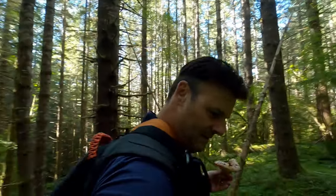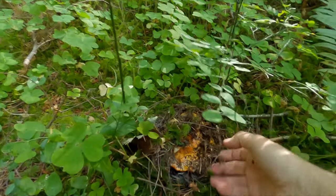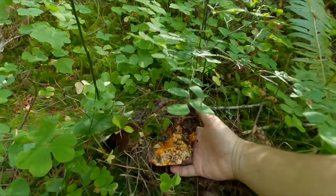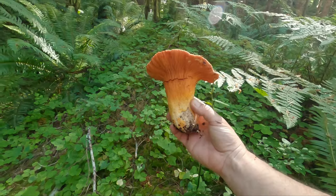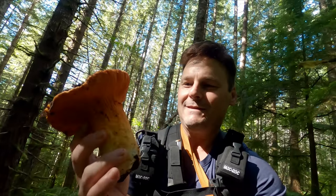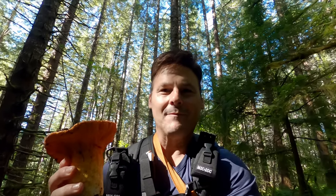I saw another one hiding over here — oh there you are, hello my friend! This one is chunky. Look at that — don't you want to just take a bite out of that? Like I said: get a GPS, find your spots, mark them, and come back every year. This little hump here is going to be loaded with them.